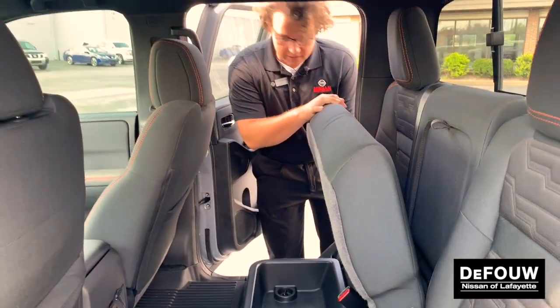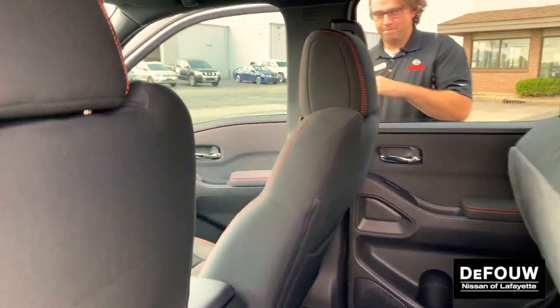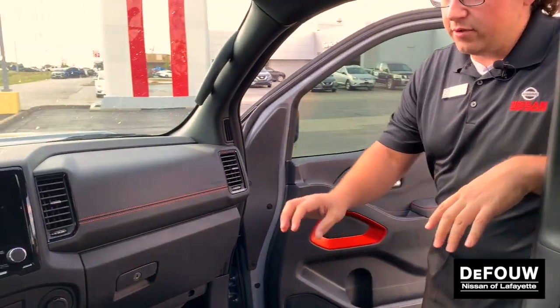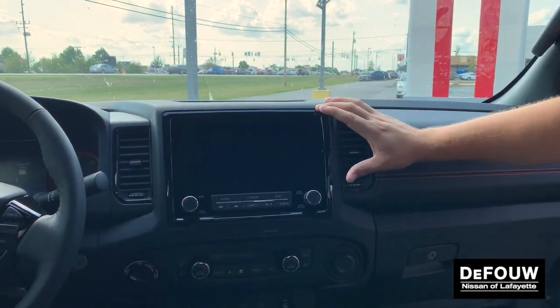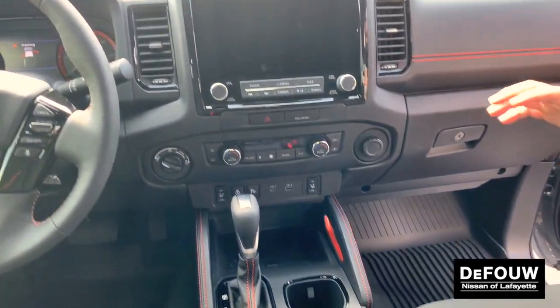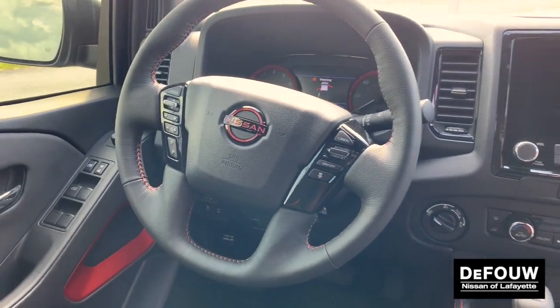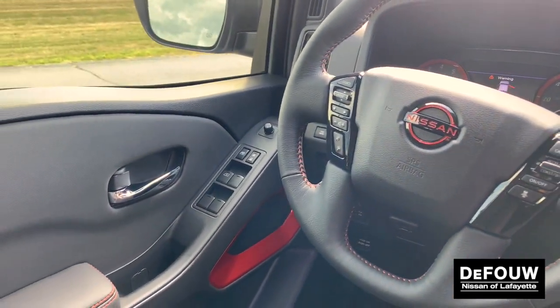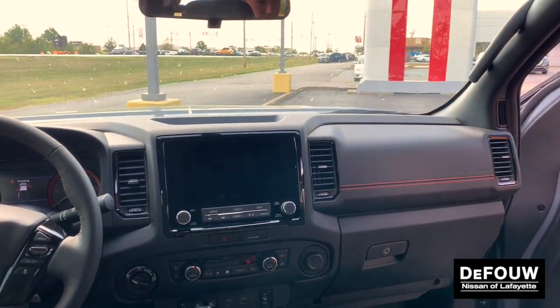Moving to the front seat, you're going to notice a much improved, larger center console, a much bigger screen, and a completely new layout. This model specifically has heated seats, wireless phone charger, Apple CarPlay and Android Auto, as well as all the same safety features you expect from Nissan Safety Shield technology.